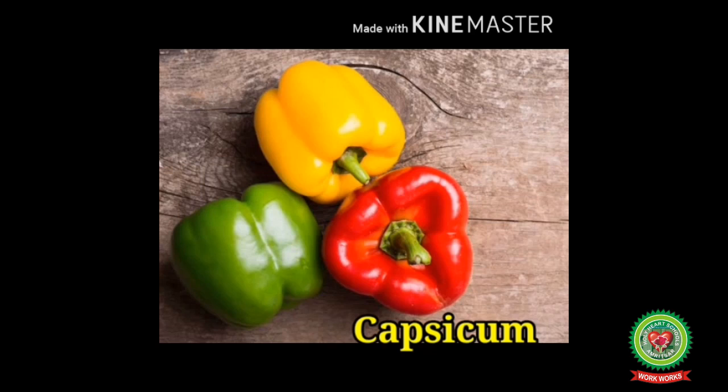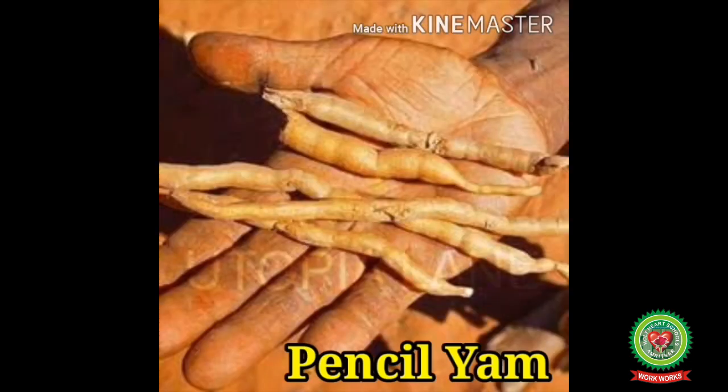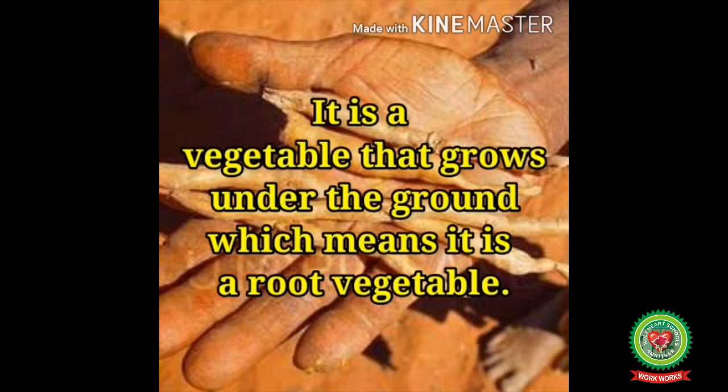Now let's start with the reading part. My mom is cooking pencil yam for dinner. It is a vegetable that grows under the ground. The kid here is talking about a very special vegetable from Australia — that is pencil yam. It is a root vegetable.